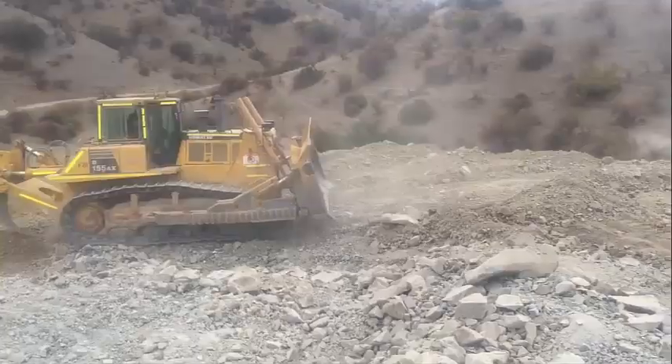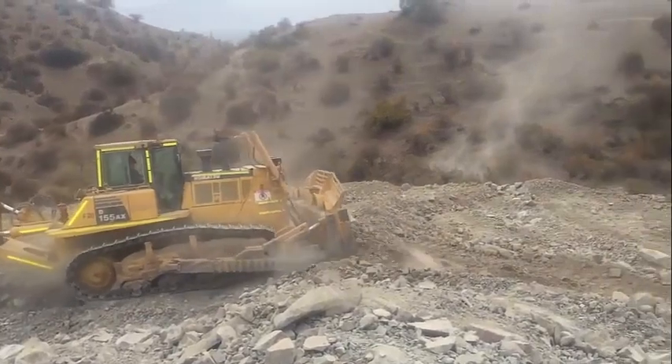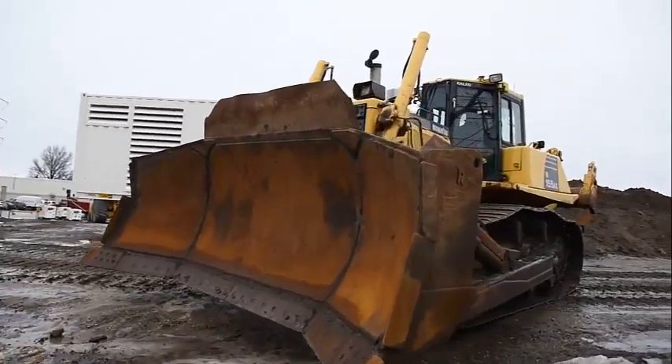Rain or shine, this Komatsu Dozer will quickly become a trusted working partner. Combined with the automatic transmission, the exclusive automatic lock-up torque converter on the D-155AXE-6 is the key to low cycle times and to improved overall performance.